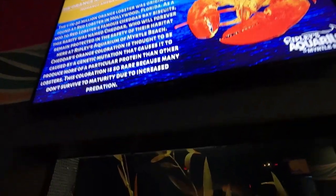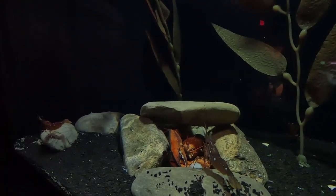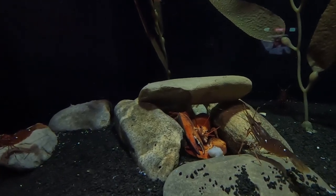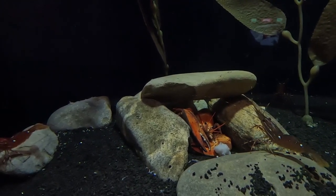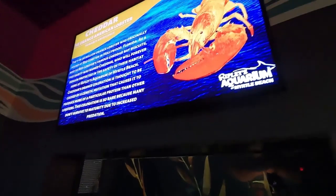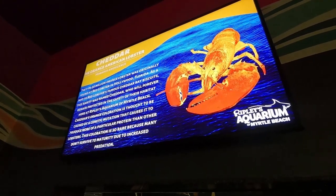They now have Cheddar on public display. Cheddar is a very rare, one-in-30-million chance orange lobster. It was found by Red Lobster in Florida and they shipped it to Ripley's, so it's on display here at Ripley's Aquarium. You can now see it — it's open to the public. They had him behind the scenes for a while but now he is out where you can see him.